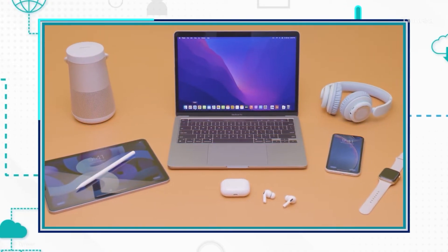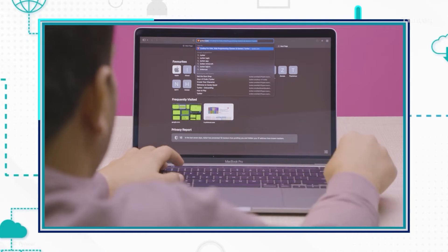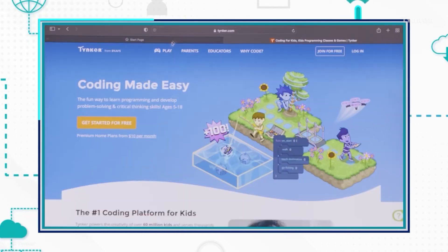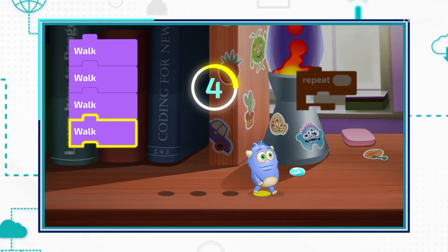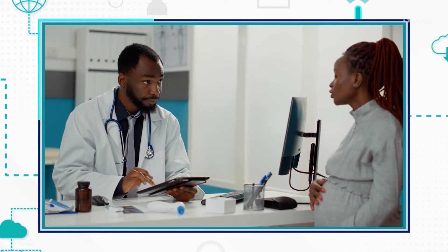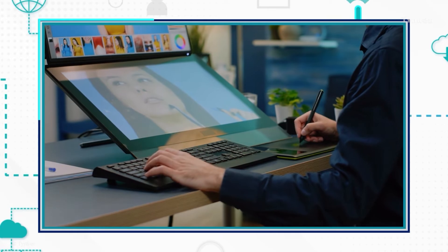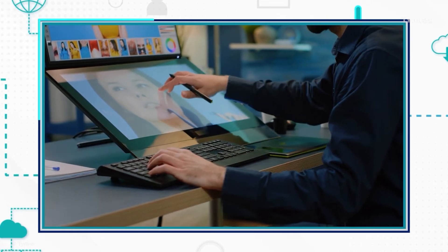Computers, or computing devices, help almost everyone. Students can complete their projects using an internet browser and learn through fun and interactive online learning games. Adults use computers or other computing devices at work. Doctors use computers to keep track of patients' medical history. Photographers use computer software to edit and enhance their pictures.